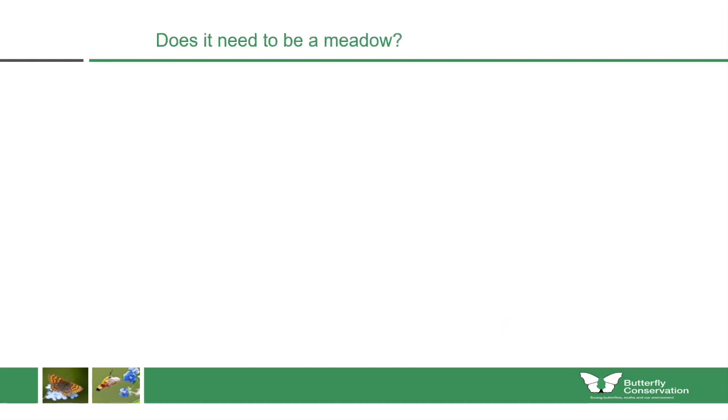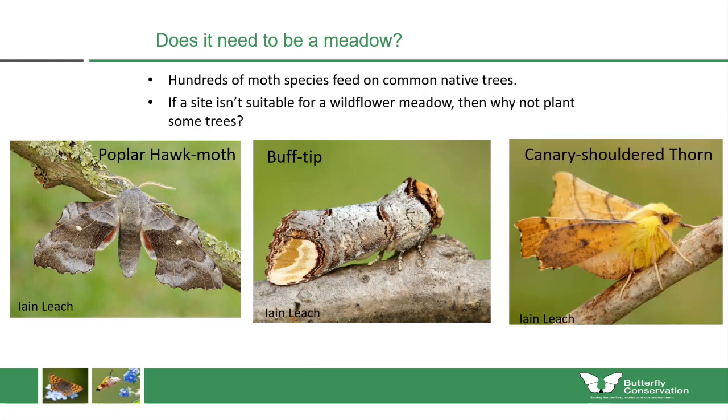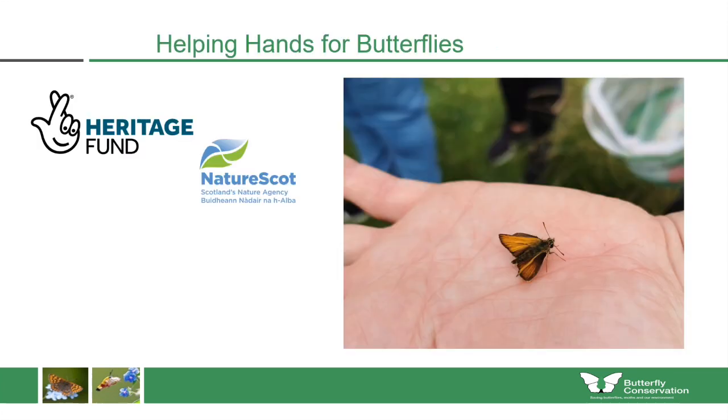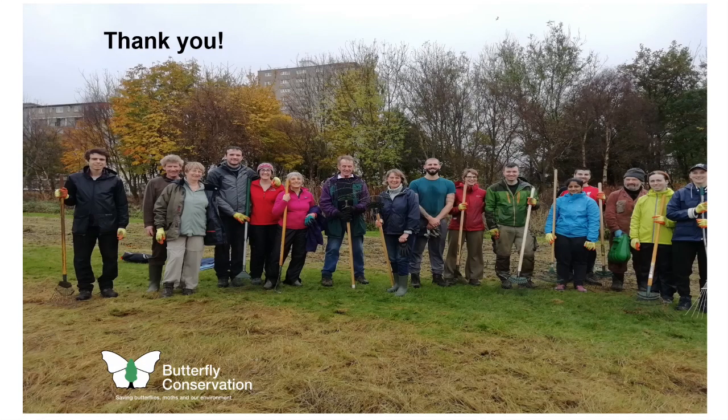If you're struggling to find a site suitable for a wildflower meadow, consider planting some common native trees, as the caterpillars of many moths feed on trees. If the site isn't suitable, trees can encourage species like the poplar hawk-moth, buff-tip moth and canary-shouldered thorn. There is also a list of trees and shrubs that are very good for moth caterpillars, with those on the left also having flowers that adult butterflies, moths and bees can feed from. Thanks to the National Lottery Heritage Fund, NatureScot, and Glasgow City Council, City of Edinburgh, South Lanarkshire and East Dunbartonshire councils for making their land and staff time available.